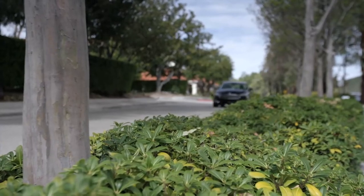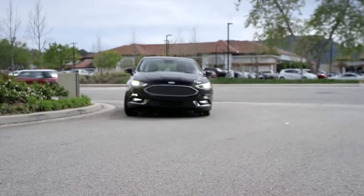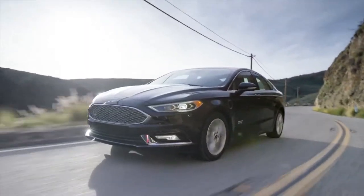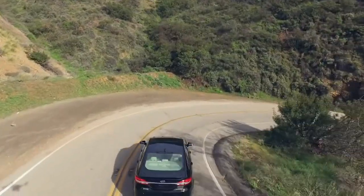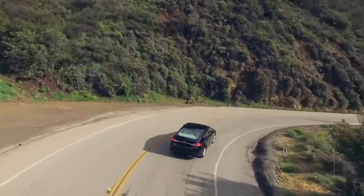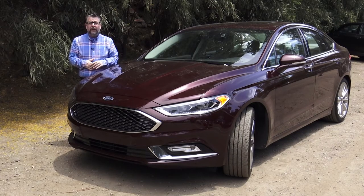Ford have been gaining ground on segment leaders Camry and Accord — in fact, the gap between them is closing fast. High-tech dynamic styling and really good fuel economy puts this vehicle clearly on the list of midsize sedans to test drive this year. The Ford Fusion starts at just under $23,000 and the best fuel economy you can get out of the hybrid is around 43 miles a gallon. I'm Nick Miles.